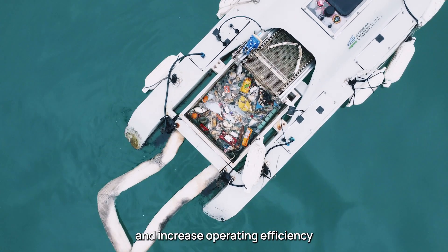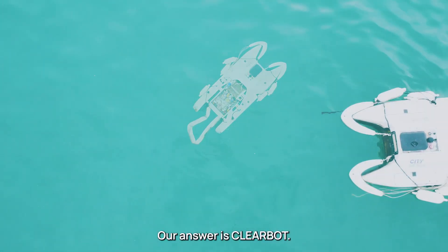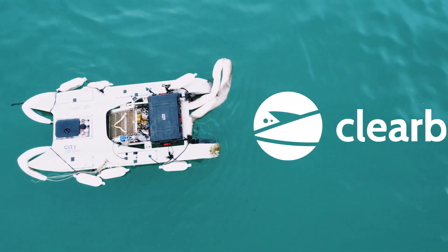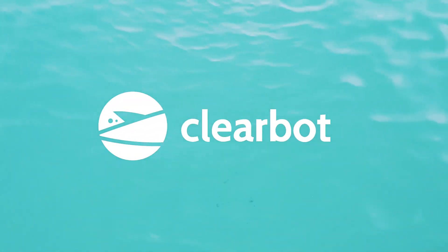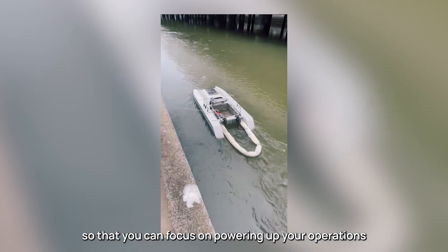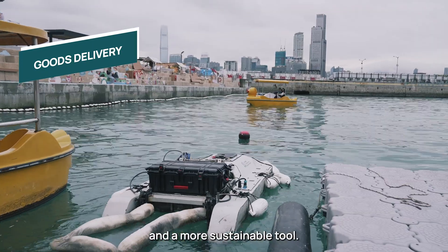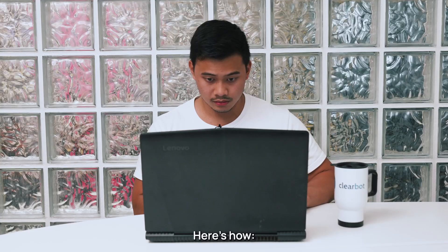What if there were a way to reduce labor costs and increase operating efficiency while also protecting the environment? Our answer is ClearBot. ClearBot revolutionizes how the marine industry operates so that you can focus on scaling up your operations with a cheaper, safer, and more sustainable tool. Here's how.